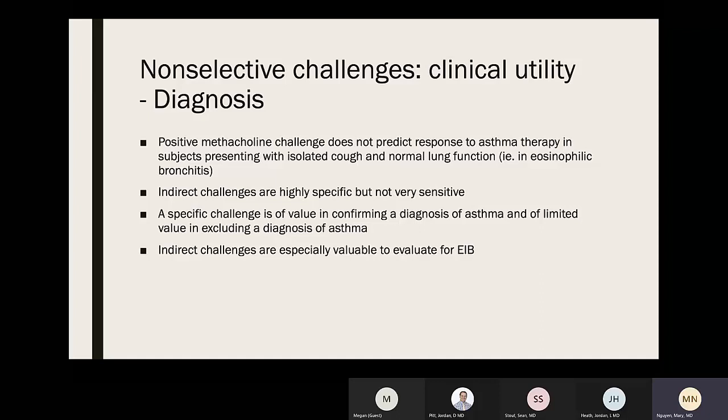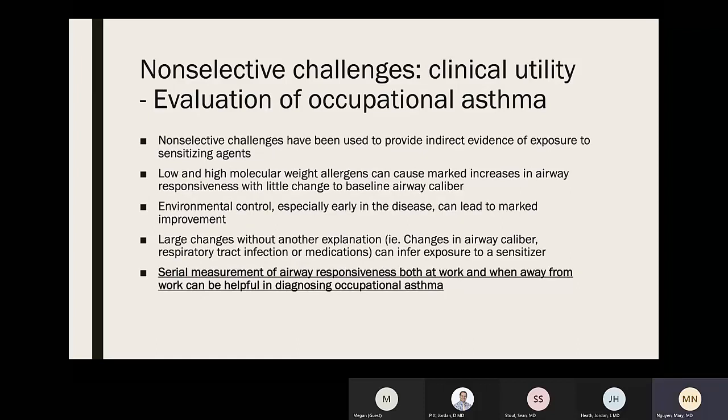Positive methacholine challenges do not predict response to asthma therapy in subjects presenting with isolated cough and normal lung function. Indirect challenges are highly specific but not sensitive — a specific challenge confirms a diagnosis of asthma but has limited value in excluding it. Indirect challenges are especially valuable for evaluating exercise-induced bronchoconstriction (EIB). For occupational asthma, non-selective challenges provide indirect evidence of exposure; low and high molecular weight allergens can cause marked increases in airway responsiveness. Serial measurements of airway responsiveness both at and away from work can be helpful in diagnosing occupational asthma.